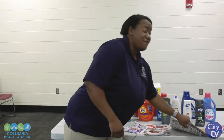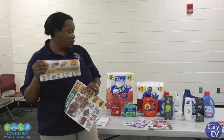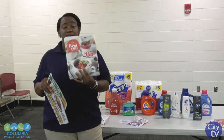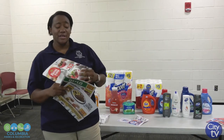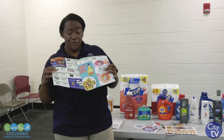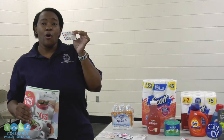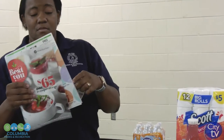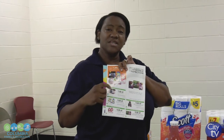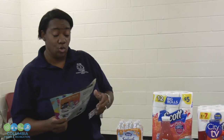We also have flyers from local grocery stores — we have Bilo, we have Food Lion. This is a Publix insert, which is called a store coupon. We use these as well as manufacturer coupons. These right here are what we call manufacturer coupons, and when you see these for Publix, this is called a store coupon. So I'm going to give you the breakdown of the different stores.